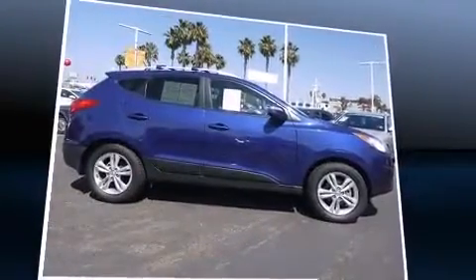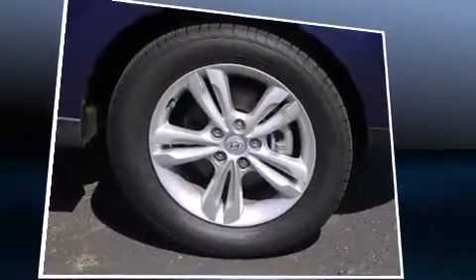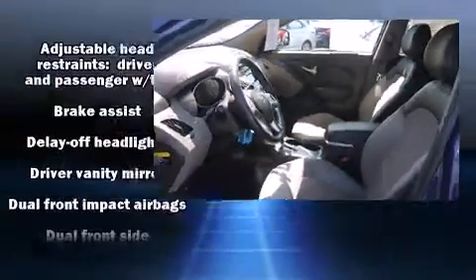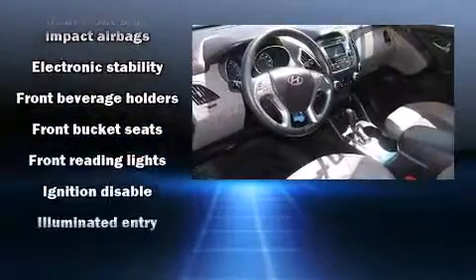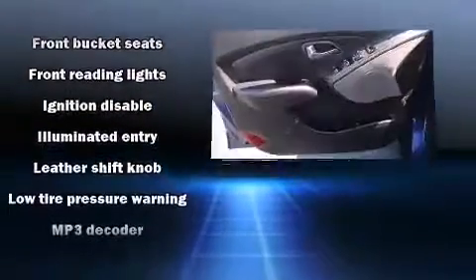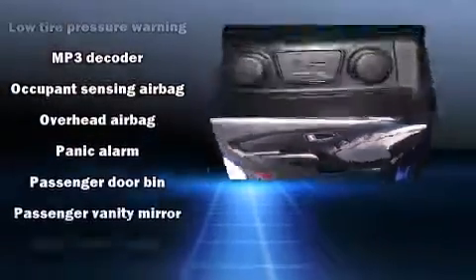All of the premium features expected of a Hyundai are offered, including delay-off headlights, a tachometer, variably intermittent wipers, turn signal indicator mirrors, and a split folding rear seat. Premium sound drives six speakers, providing you and your passengers a sensational audio experience.